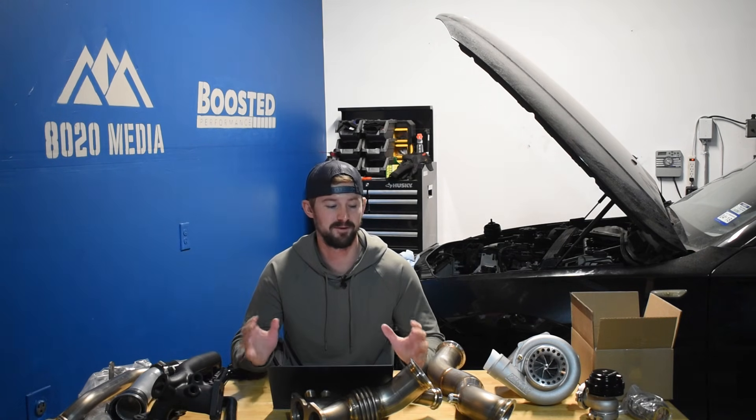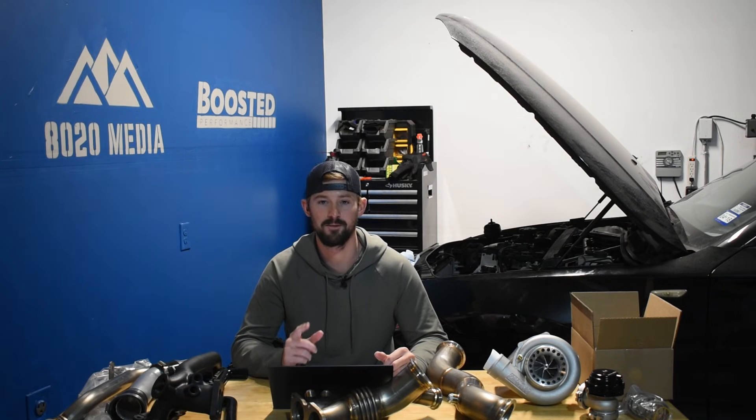Anyway guys, that's all we've got for this video. As you can tell, our table continues to get filled up with a bunch of different parts as the rest of our turbo kit came in for the 135. One of the next videos will be the start of our build series for this car right behind me. So give us a subscribe, like this video, and stay tuned for future videos.